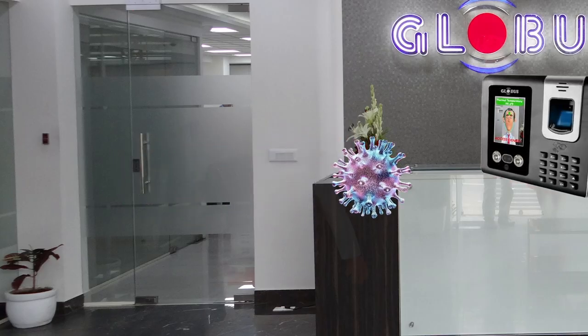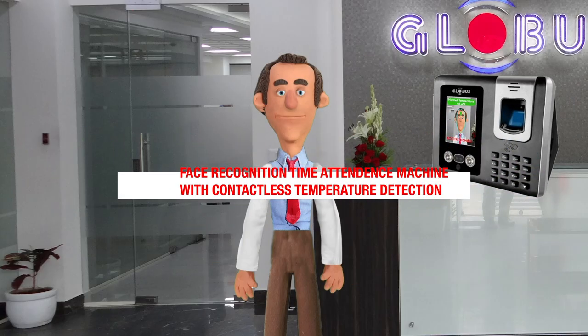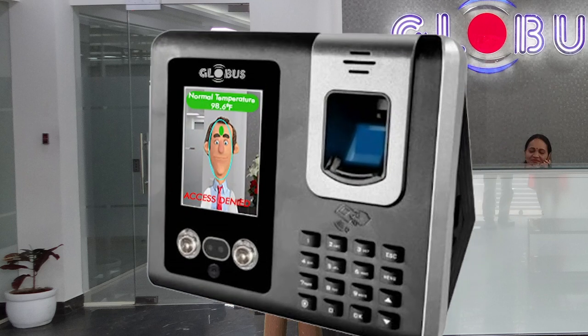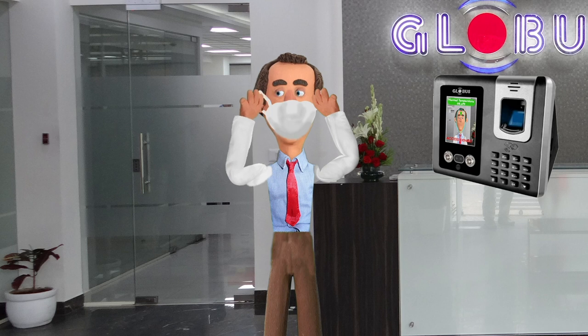A face recognition time attendance machine with contactless temperature detection is installed for controlled access. I will not be given access if I am not wearing a mask. Being a responsible citizen, it is the duty of every person to be aware and take precautionary measures.